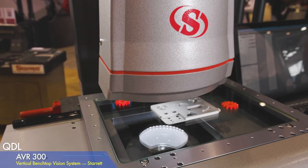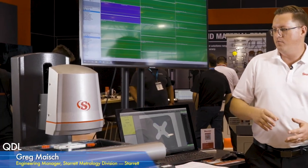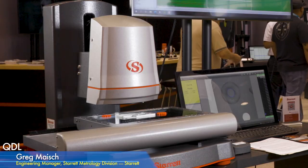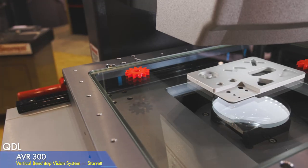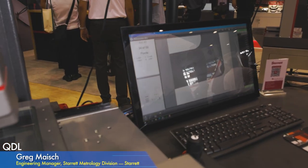Vision systems and the new breed of optical comparators have made it much easier for companies to get into this kind of technology. As prices have come down and technology has become more available, more companies are able to move away from traditional means of metrology. This really helps with speed of data capture, trending, automatic reporting, and making sure everybody is accountable for what they're measuring.